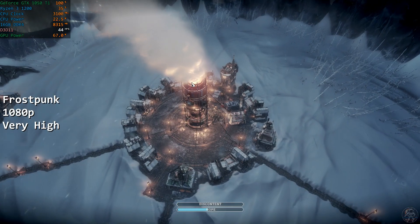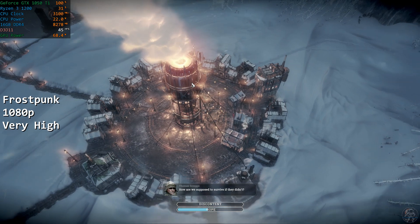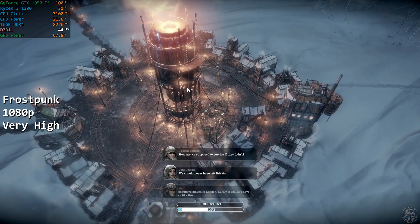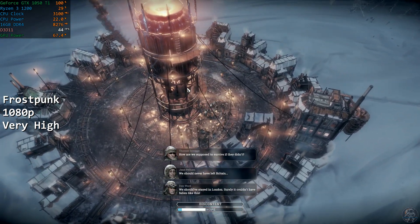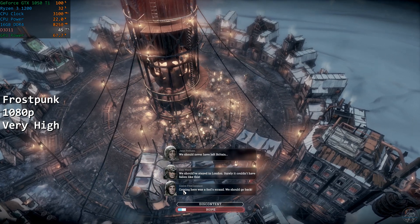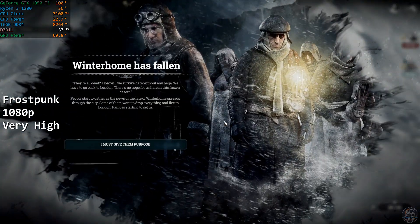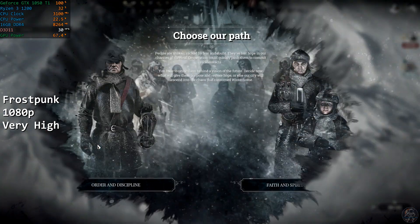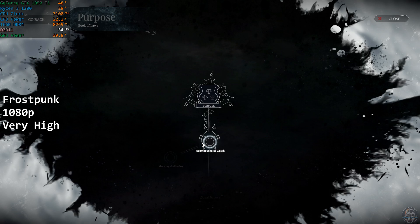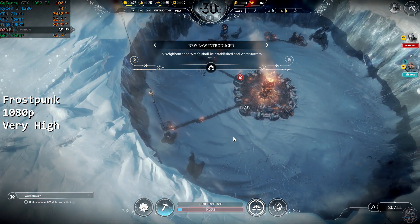Moving on to Frostpunk — definitely one of my current favourites, a survival city builder I can't get enough of at the moment. The 1200 and 1050 Ti delivered decent framerates at 1080p with very high settings, but I'd argue with some merit that due to the nature of Frostpunk, a 40fps frame rate is perfectly fine for a game of this style — it's not a twitch shooter, and I think you'd appreciate the visual fidelity that the higher settings give you. Frostpunk ran well for the entire couple of hours that I was playing, with no issues to report. The Ryzen 3 1200 did an excellent job, and if anything the 1050 Ti was more the culprit for the slightly lower framerates here.